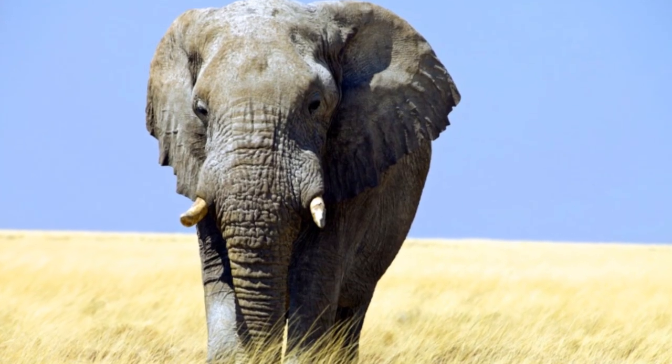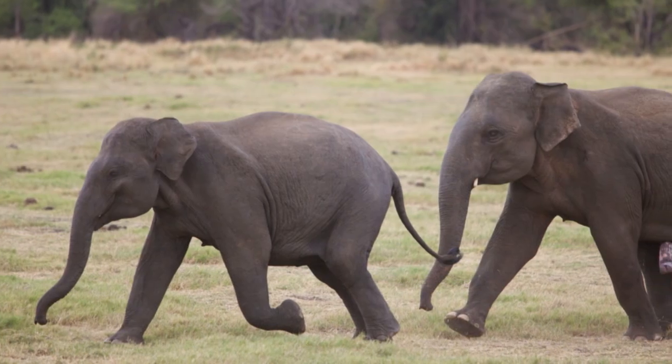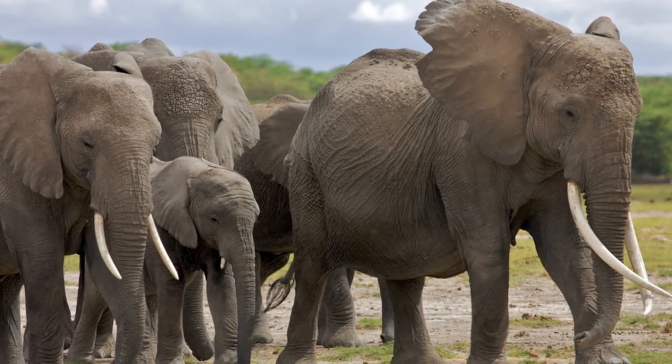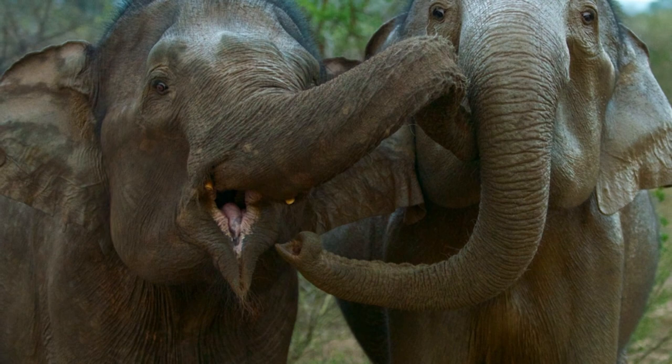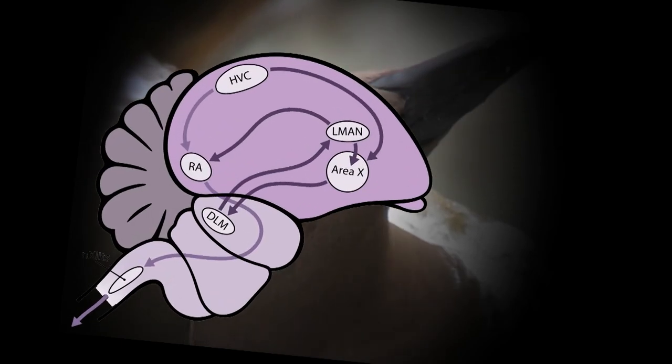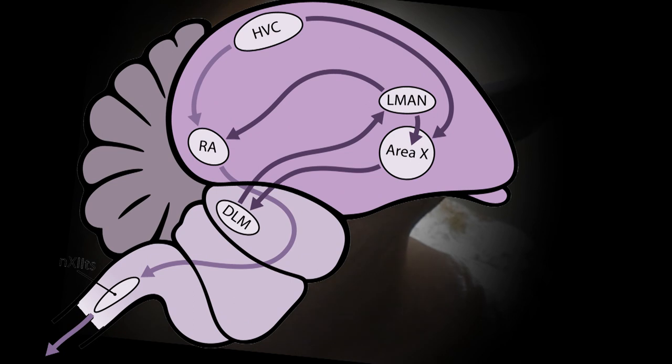Why should we bother studying animal behaviour? Well, first and foremost, we're interested in understanding why animals do what they do. There are lots of other reasons too — conservation biologists need to know what animals do if they're going to save them. Are those animals social or solitary? How much space do they need? And how many mates do they have? Sometimes you can't predict the outcome of research. Fernando Nottebohm started out being interested in how birds know what to sing, yet his research eventually led to a complete overhaul of the entire field of neurobiology — a totally unanticipated yet utterly monumental effect.